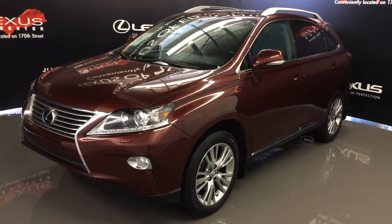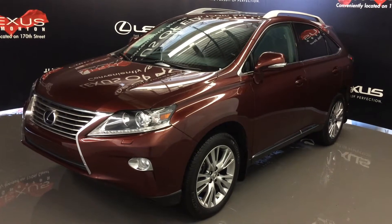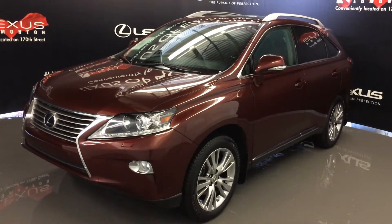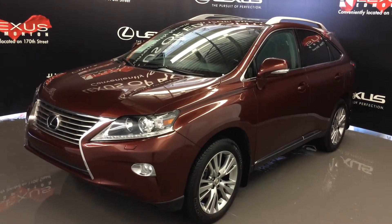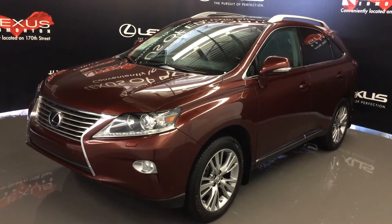Welcome to Lexus of Edmonton. We are located off 111th Avenue and 170th Street in Emerson, Alberta. We're looking at a pre-owned 2014 Lexus RX 350. All-wheel drive, runs on regular fuel. Red Claret Mica exterior, black premium leather with interior wood trim. 4-door, 5-passenger.